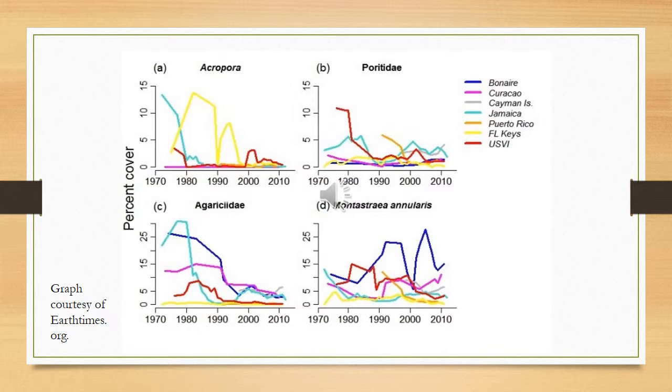Especially Acropora — it's a very touchy coral and does not like major changes. It can be seen having a noticeable drop around 1998 in coverage in the Florida Keys. In all other areas, it's been struggling since around the 1980s as well.